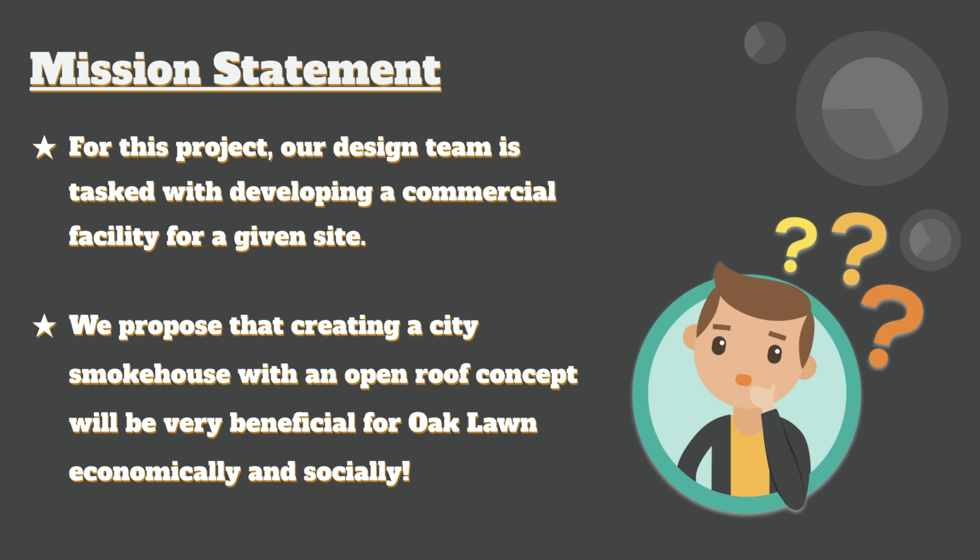For this civil engineering and architecture capstone project, the design team — Alan and I — have been tasked with developing a commercial facility from a vacant or abandoned lot that will not only benefit Oakland economically but also socially. Our proposal is creating the city smokehouse with an open roof concept, and we'll go more into the details of how that will be implemented and its benefits in the coming slides.